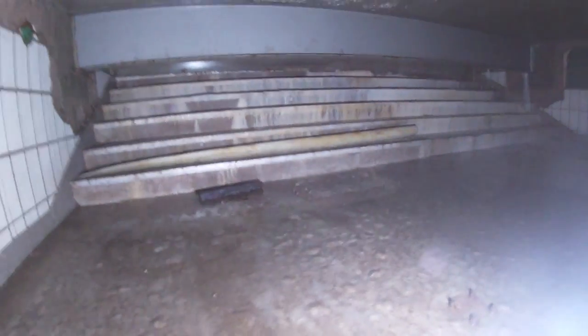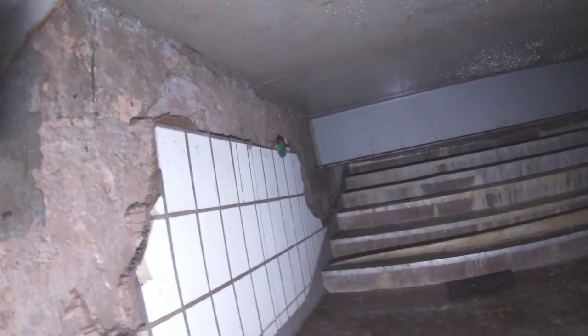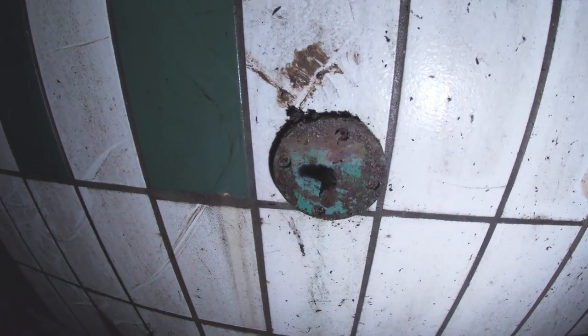These were the original steps — what people took leading down. That is insane. Look at that — where the bannister would have been. Look at that, that's where the bannister was, guys. See if there's any signage or anything about. These are the original steps. This is unreal — the Manchester Markets from the 70s and 80s.